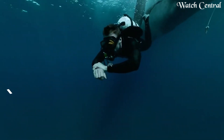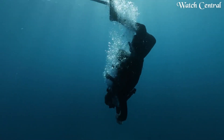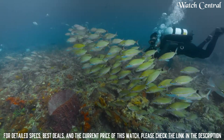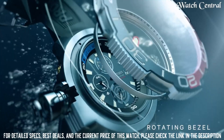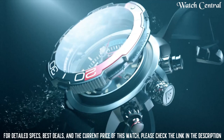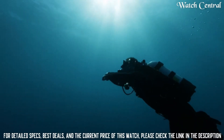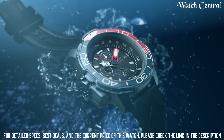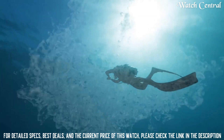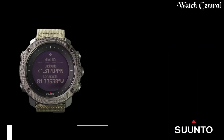Number 2 – Citizen Promaster Aqualand Chronograph Men's Watch. It features a large 45mm case and is wire-resistant up to 200m, making it suitable for use in the water. The watch also has a chronograph function which allows for accurate timing of dives and other underwater activities, and a depth meter which displays the current depth of the dive. Additionally, the Promaster Aqualand has an eco-drive movement, as well as a compass.